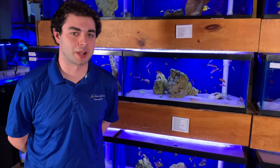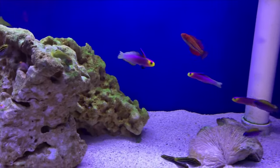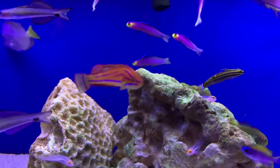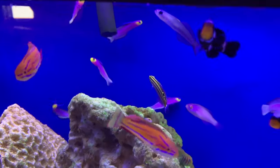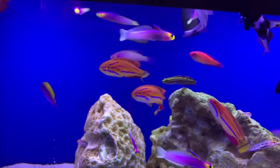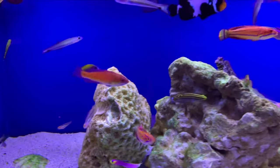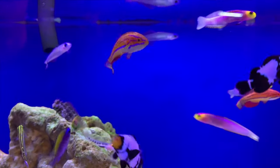Next up we have the McCosker's flasher wrasse. These little guys are probably my personal favorite of the flasher wrasses just because of their cute size, their beautiful color, and the fact that they're not going to cost a million dollars — they're actually one of the more affordable species out there. They definitely don't lack in color and personality. The awesome part of the flasher wrasses is when they literally flash to each other, showing off their beautiful fins either as a threat display or a mating display.